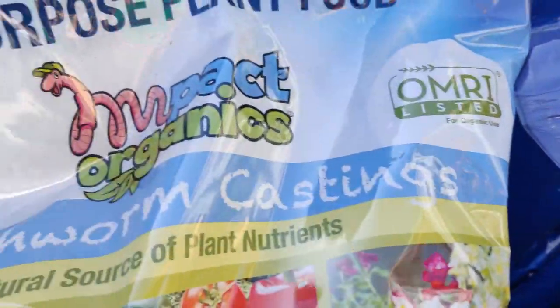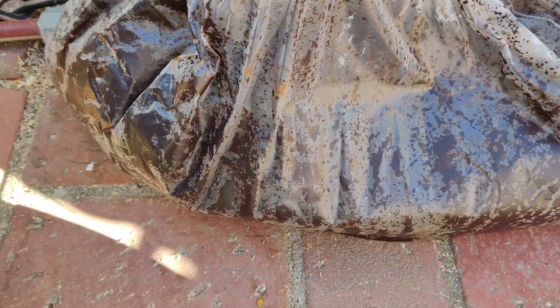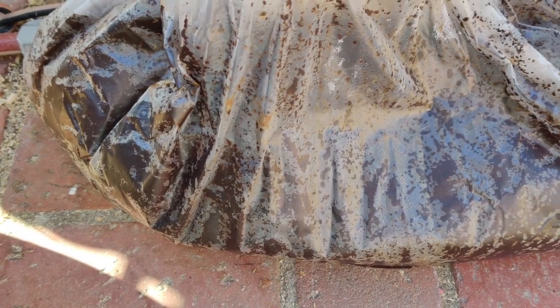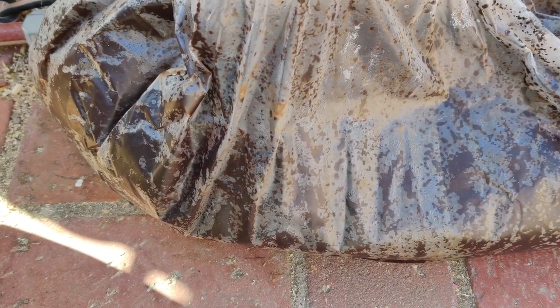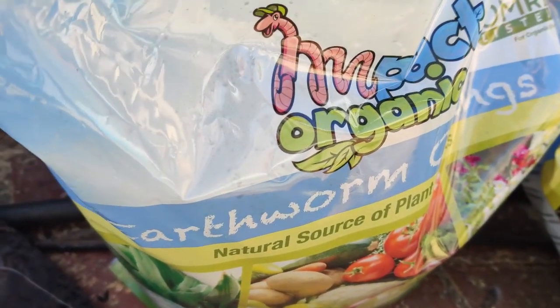From work I got spent coffee grounds — still moist — and if it has coffee filters in it, that's fine, it'll just decompose. I'm going to spread that in the worm bin and all over the garden along with the worm castings today.